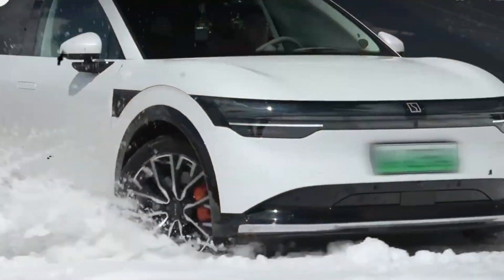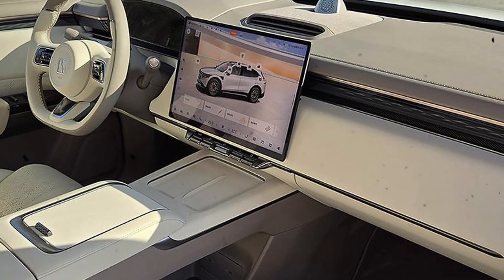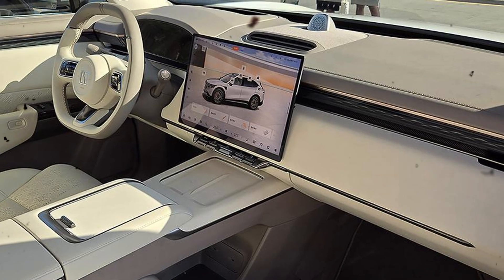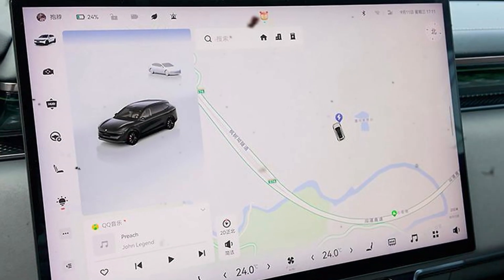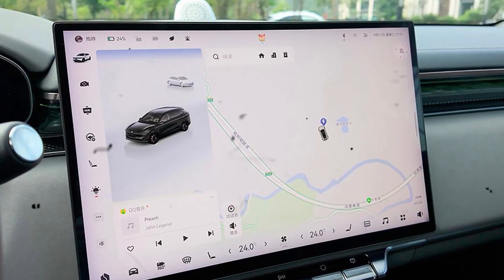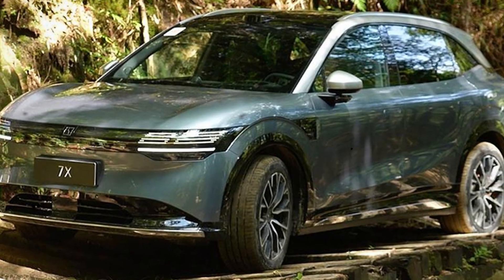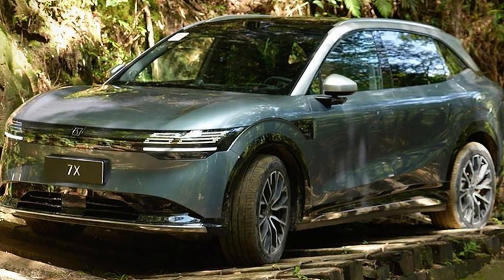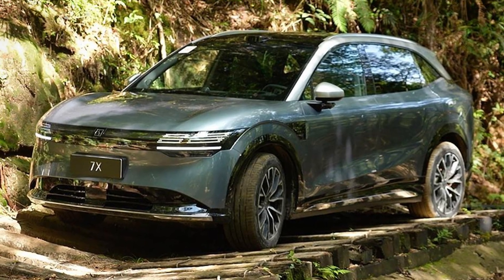Another noteworthy aspect of the Zeekr 7X is its interior design and technology. The spacious cabin is equipped with the latest tech features, providing a user-friendly experience. A large infotainment screen allows for easy navigation and access to all vehicle functions. Additionally, advanced safety features ensure that you're not just getting a powerful car, but a safe one as well. This combination of performance, safety, and technology makes the Zeekr 7X a well-rounded option for any driver.